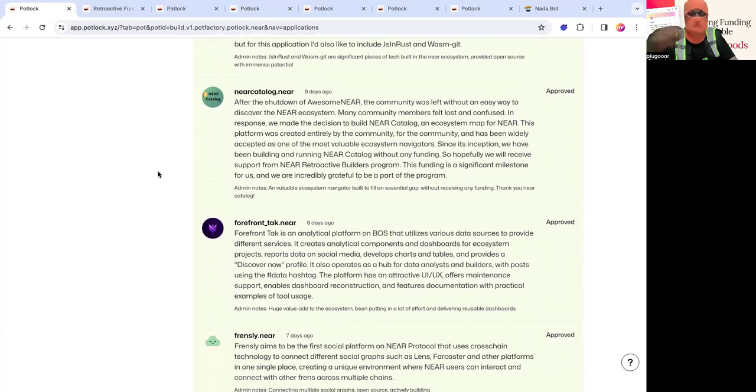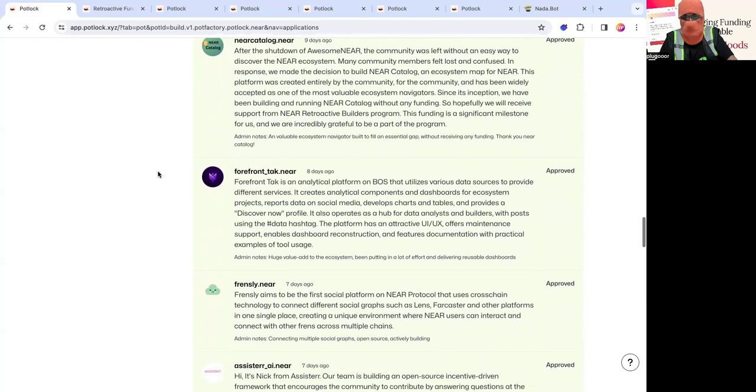There's Forefront Talks — an analytics platform on BOS that uses different data sources. They're providing insights on Potluck for donor retention, understanding pots, and understanding Not-A-Bot. They're pretty instrumental in allowing us to understand what's going on on-chain, and they've been pretty active on Twitter showing their features and analytics. Big shout out to them — they've really helped me with insights on what's going on in Potluck.